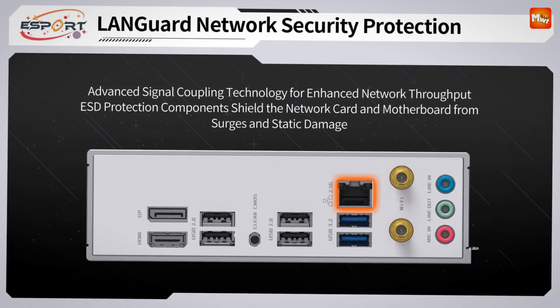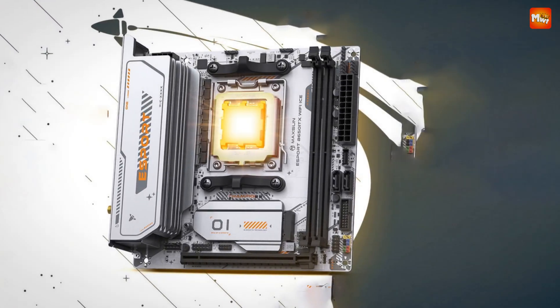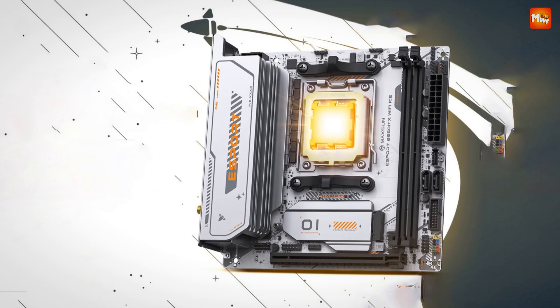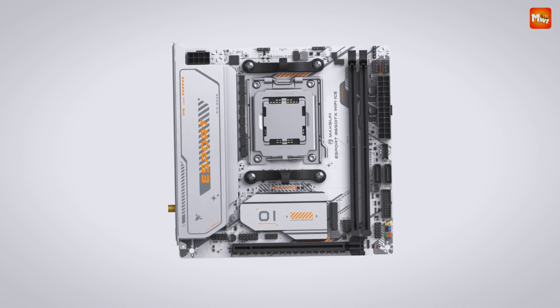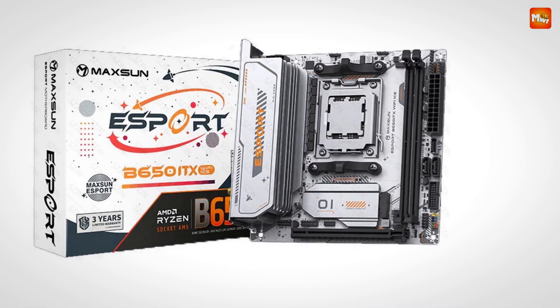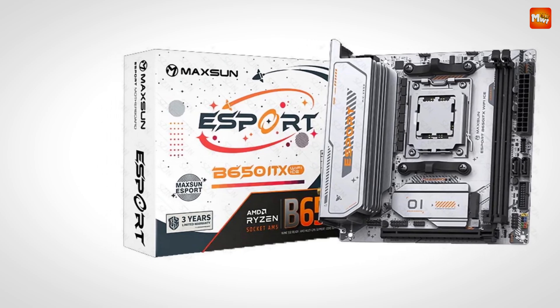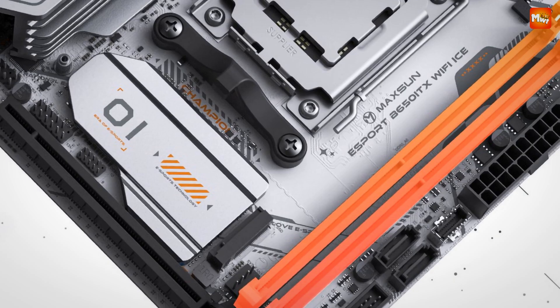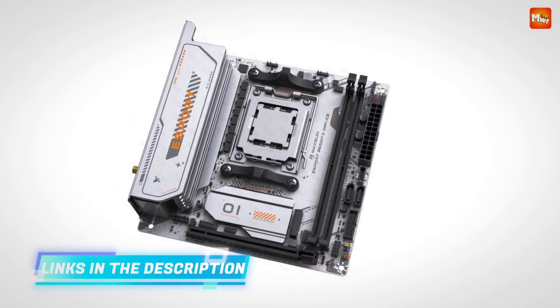Now let's talk about networking. We all know that latency is a killer when it comes to gaming. But with Maxson's Esport Series motherboard, you'll experience ultra-responsive networking with the Realtek 8125BG/DE Ethernet. Say goodbye to lag — this motherboard is designed to reduce latency and ensure your actions are executed in real-time, whether you're gaming in a high-stakes tournament or just having fun with friends.